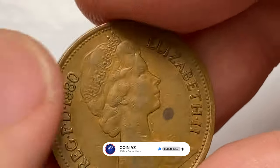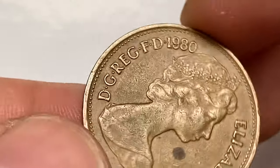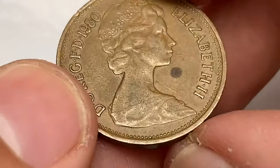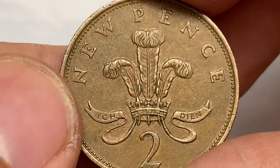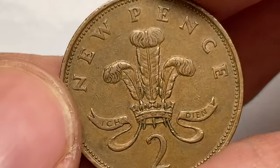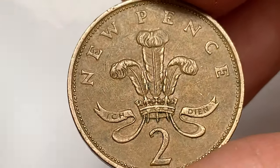The British Royal Mint struck over 408 million bronze Two New Pence pieces in 1980. To avoid confusion between the old and new coinage, these coins initially had the word 'new' incorporated into the reverse design, which was later removed. Coins issued in 1980 have now been circulating for 43 years.